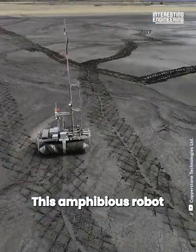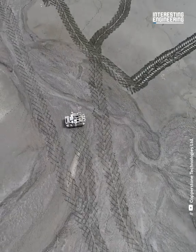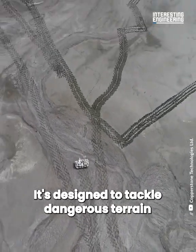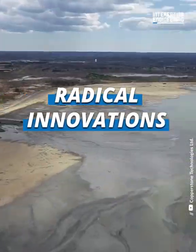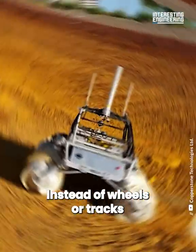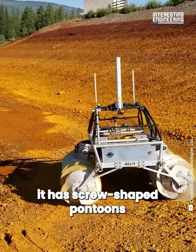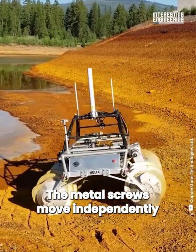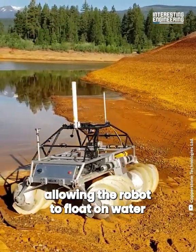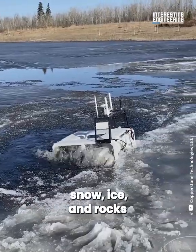This amphibious robot is propelled by giant screws. It's designed to tackle dangerous terrain. Instead of wheels or tracks, it has screw-shaped pontoons. The metal screws move independently, allowing the robot to float on water or make its way across mud, snow, ice and rocks.